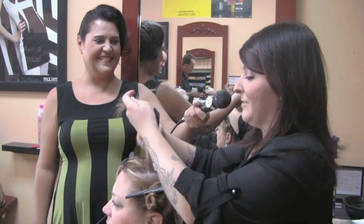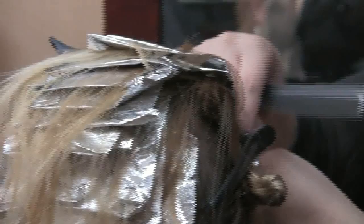And Sarah, she has my favorite kind of hair too. It's easy to get in the foil.